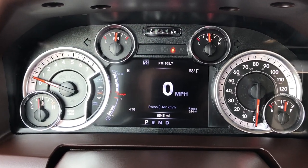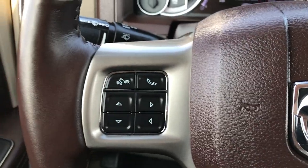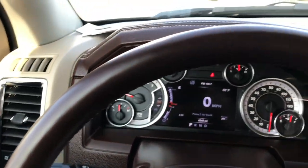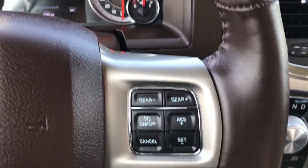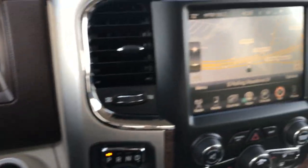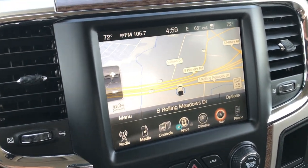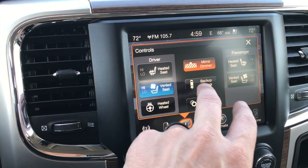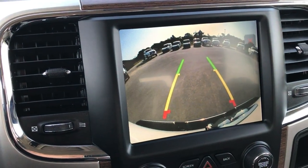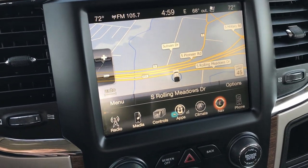Those are all editable, so if you wanted different things in there you can definitely do that. It also has a heated, leather-wrapped steering wheel. You have Bluetooth audio controls on the left, and your gear selector and cruise controls on the right. This truck has the 8.4-inch screen with the factory navigation system. You can also control your heated and cooled seats right here. You can check out the backup camera without even putting the truck in reverse, and then you have your navigation system.